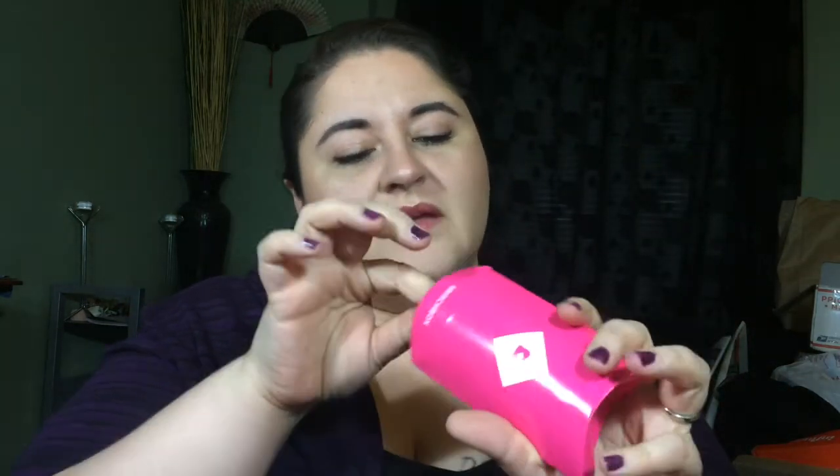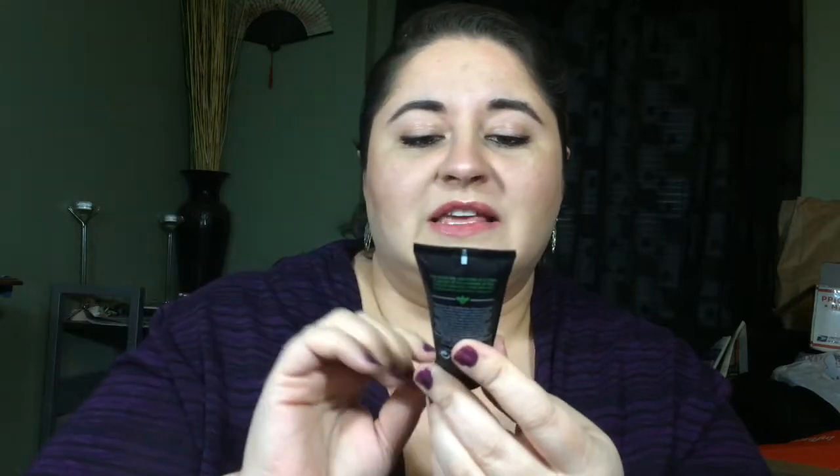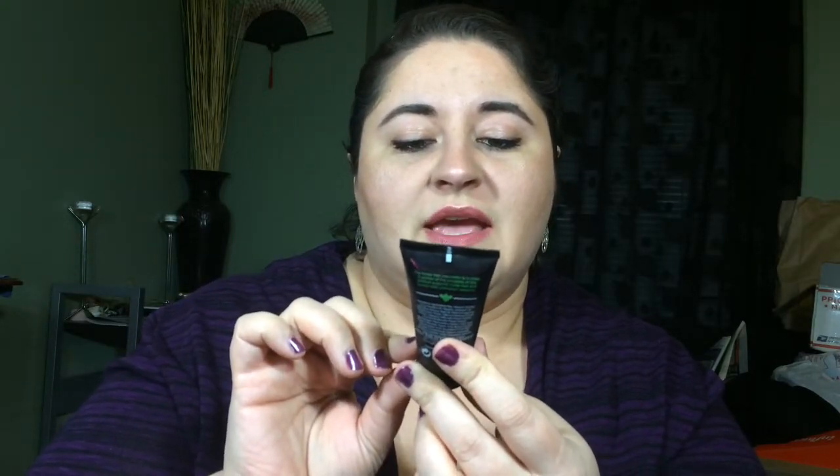Thank you Birchbox, I appreciate that! Next we got the Pillow Pack — two things inside. This is a Be Kind Body Lotion with honey and organic chamomile extracts. It's not sealed though — mmm, I like the smell. Smells really good! I love smells like that. Super excited for this one too.